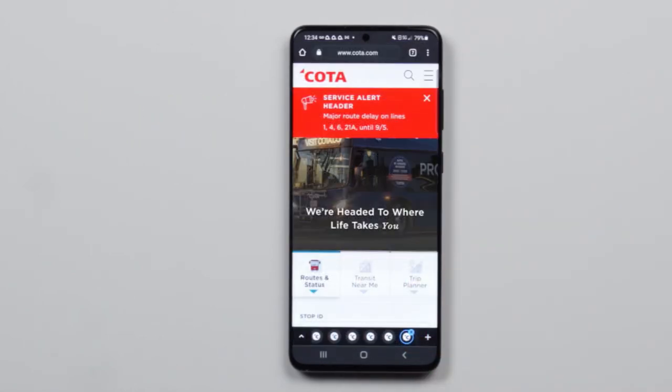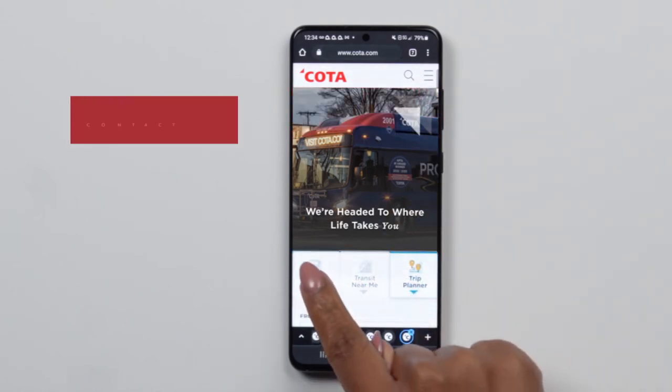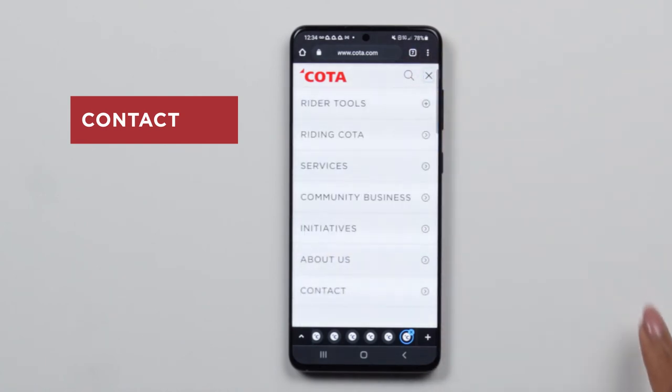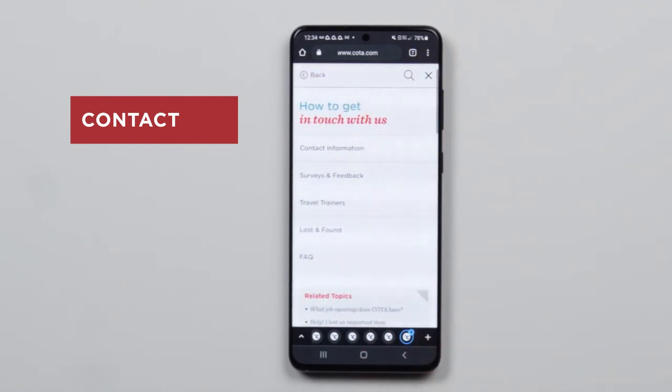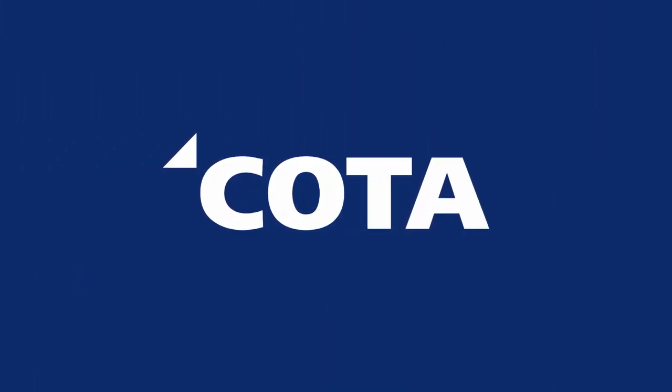All of the changes we made are based on your feedback and input. So, if you have anything to share, or you're not sure how to use a certain feature, tap the contact tab at the top. We would love to hear from you. Coda — we're headed to where life takes you.